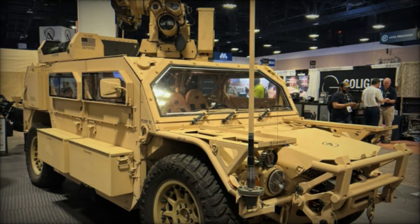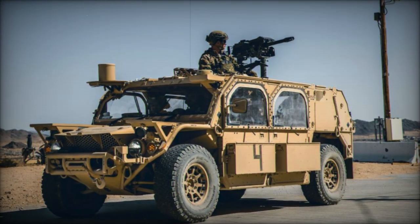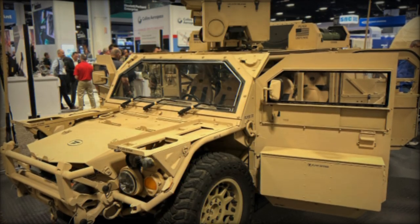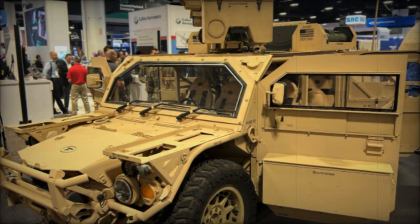The Flyer 72 HD is poised to become an indispensable asset in modern military operations, offering unparalleled mobility and versatility for armed forces around the world. This collaboration underscores the growing trend of international cooperation in defense technology, ensuring that NATO allies remain prepared and capable in an increasingly complex global security landscape.